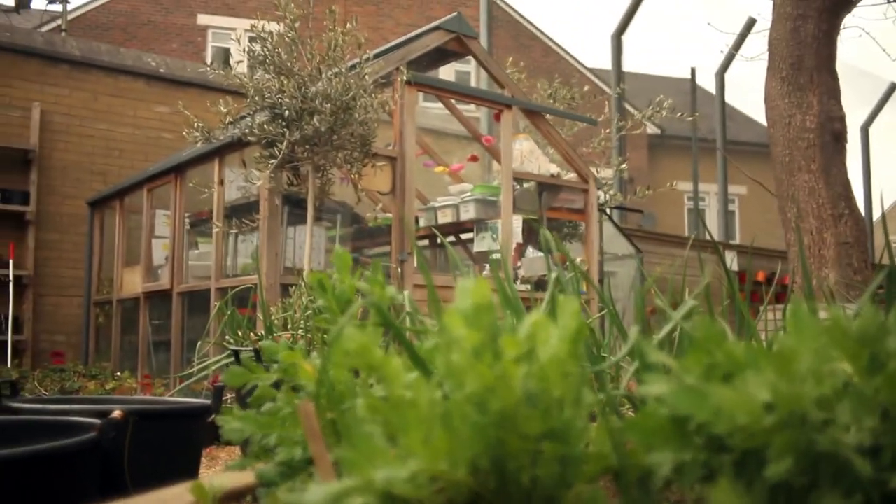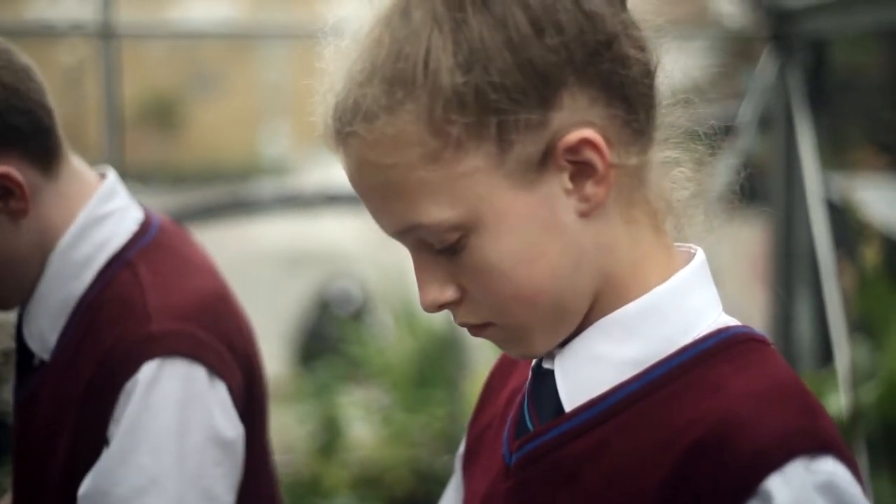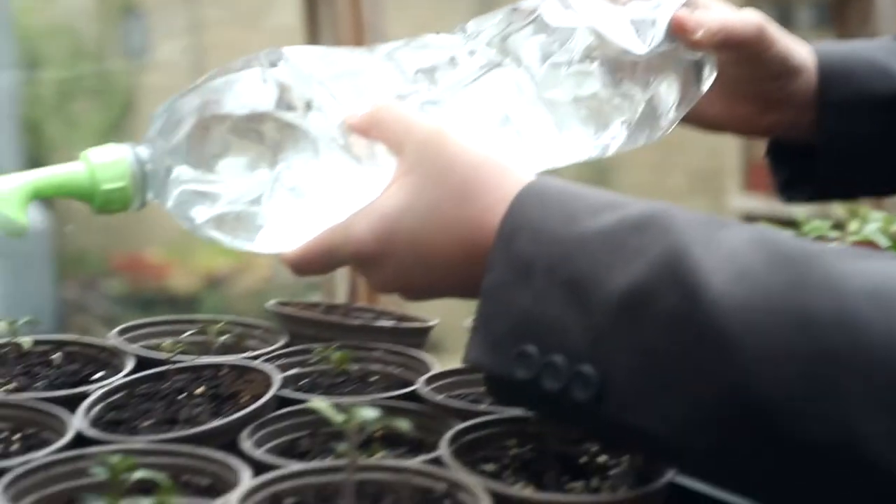Hammersmith Academy is about eight years into a horticultural project. It started with a small idea and it's grown over the eight years. One of the things we're really encouraging at the school is to get all the students to grow something from seed, particularly vegetables.